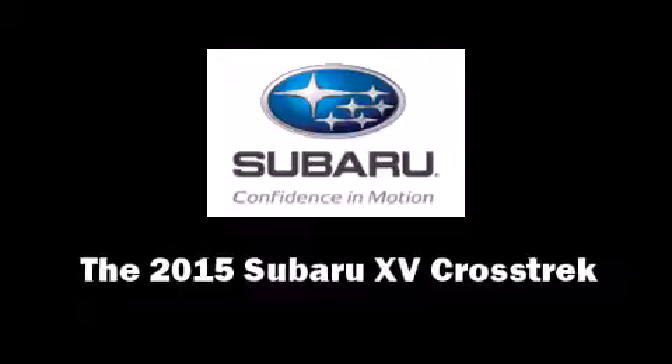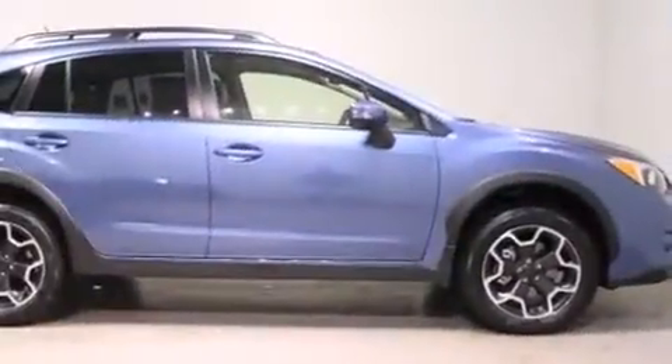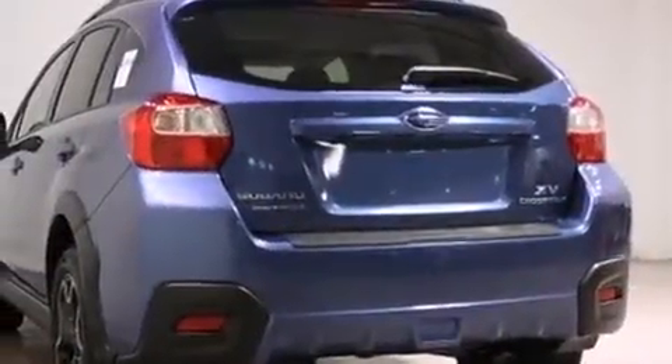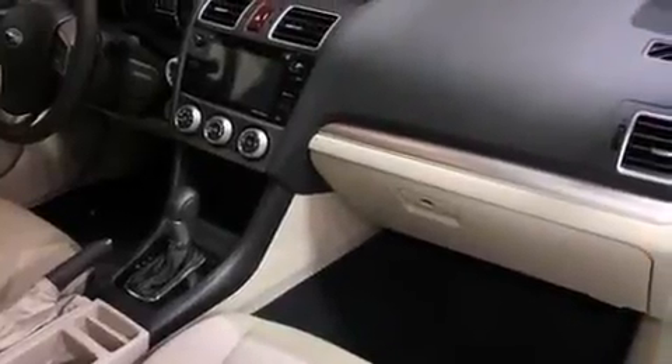Climb inside the 2015 Subaru XV Crosstrek. Smooth gear shifts are achieved thanks to the two-liter four-cylinder engine, and for added security, dynamic stability control supplements the drivetrain. All-wheel drive keeps this model firmly attached to the road surface.